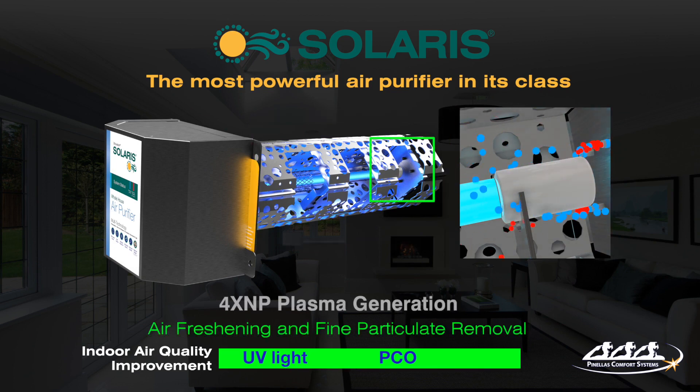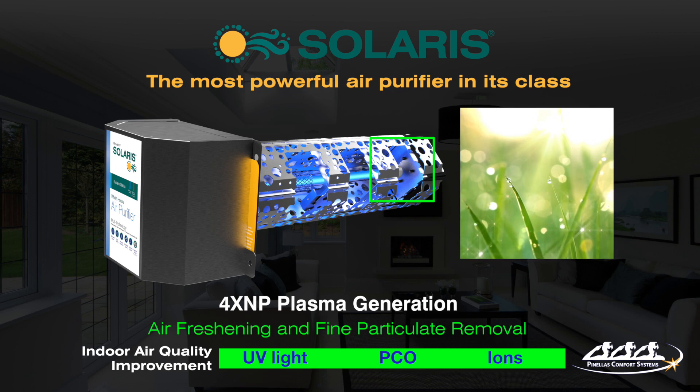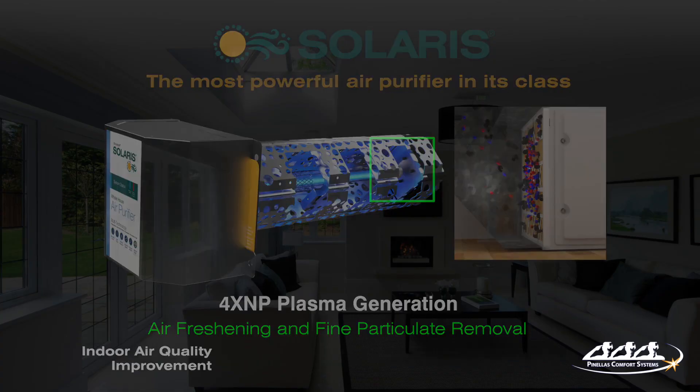The Solaris plasma 4-pin ion generator brings thunderstorm-like freshness to the air, while causing microscopic-sized pollutants to electrostatically attract into groups for capture and filtration.